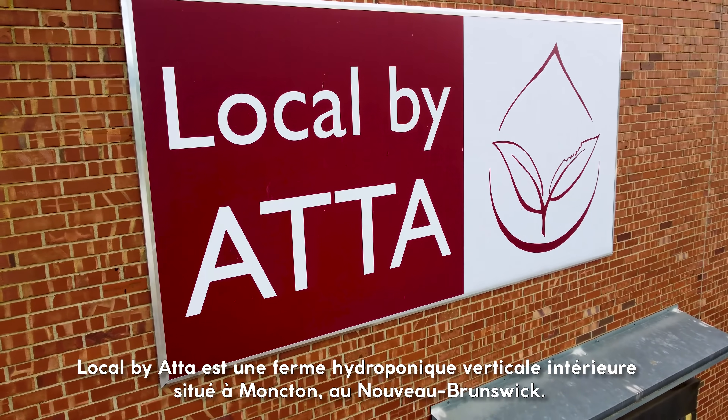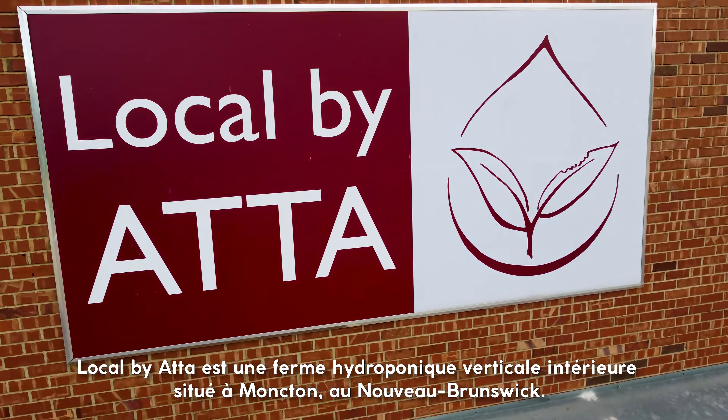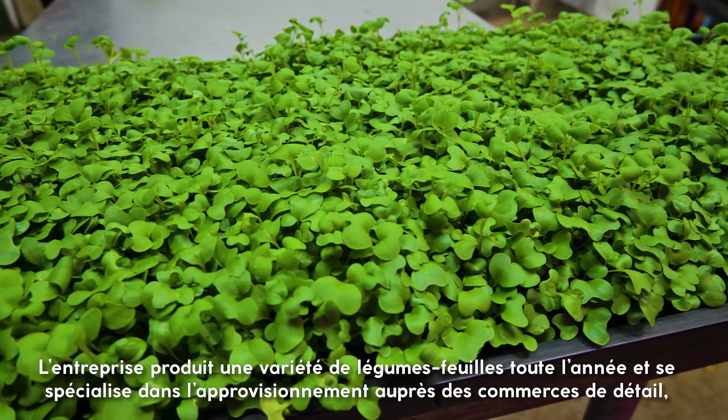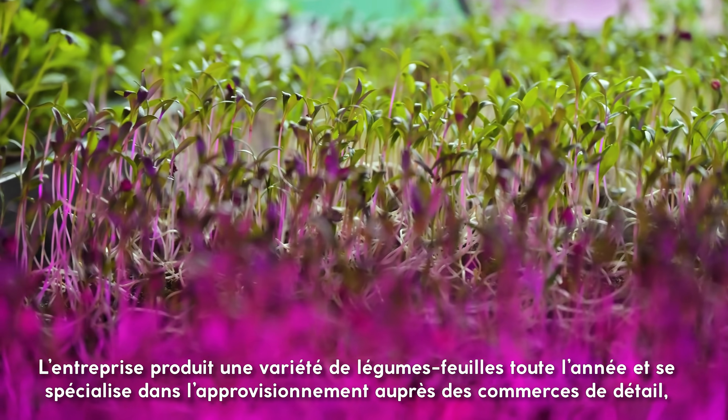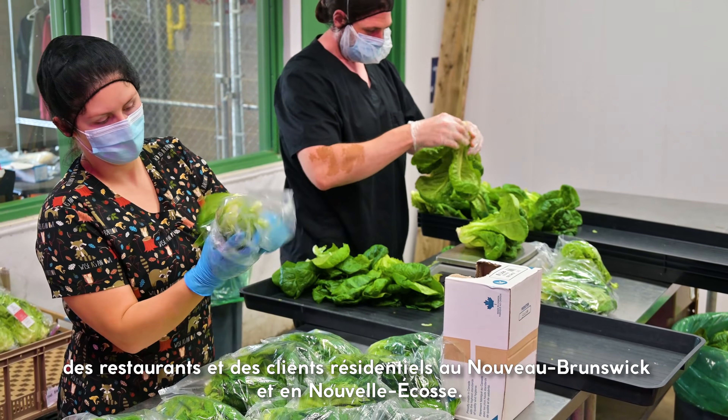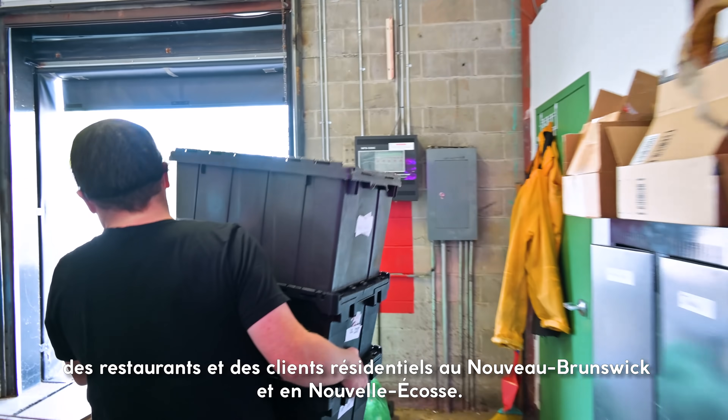Local by Atta is an indoor vertical hydroponic farm located in Moncton, New Brunswick. They produce a variety of pesticide-free leafy greens year-round and specialize in supplying products to retail, restaurant, and residential customers in New Brunswick and Nova Scotia.